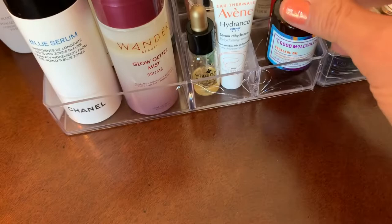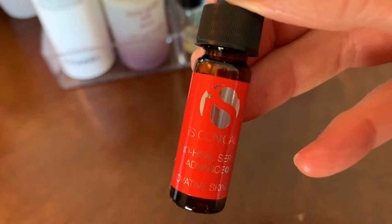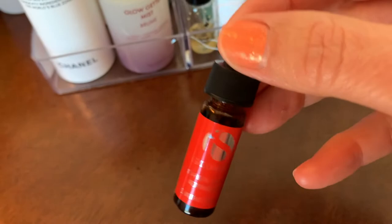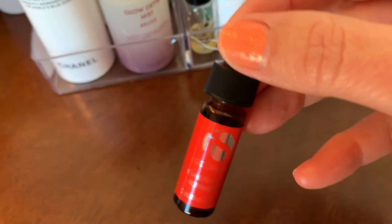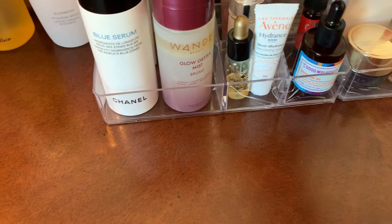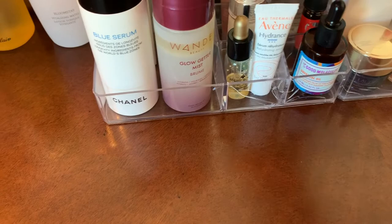I haven't tried this particular one yet, but I used to use this brand a couple of years ago when I was seeing a dermatologist — it's In Clinical. I bought it but wasn't paying attention to ingredients. A lot of people like it but I don't really notice the difference. I stopped using it anyway.